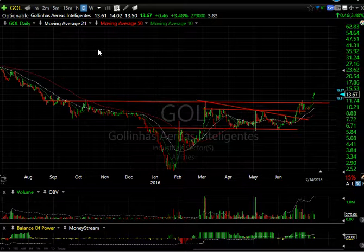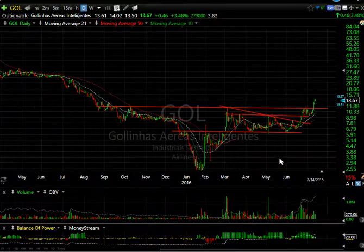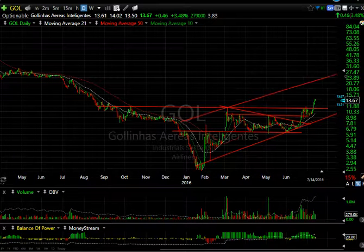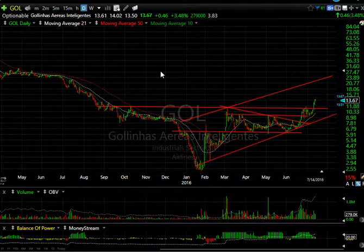Looking at GOL, which is a foreign airline — I believe South American — it stumbled into a low around 2.50 in January–February, ran up, then plateaued for three months, broke out from a little wedge, got very quiet, and popped. It looks to me like this airline has an extension coming. My channel target indicates we could see this stock as high as 23–24. For now, I'm looking for a move towards 18. 3.8 days to cover.